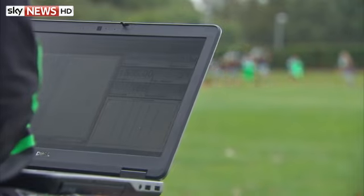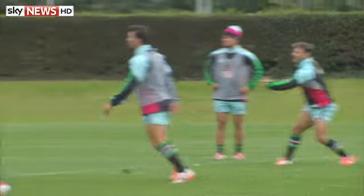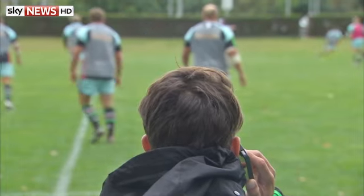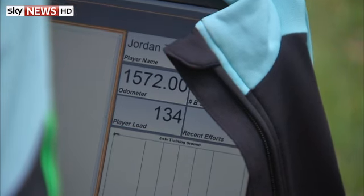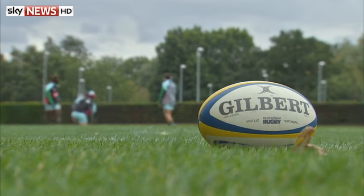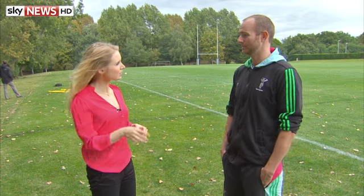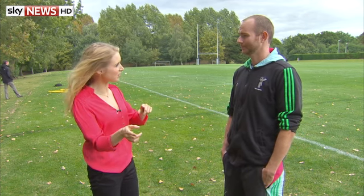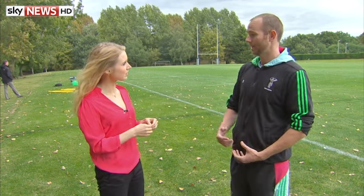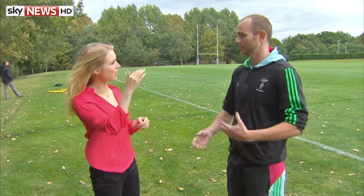Where does rugby rank in terms of how advanced their technology is? Right up there. I'm actually part of the English Institute of Sport, which is the leading provider of sports practitioners across the UK. So I've seen British cycling, I've seen canoe slalom and lots of different sports. It's great for us to be able to tap into that and bring that into rugby. My opinion is that rugby is right up there in terms of the technology we use.